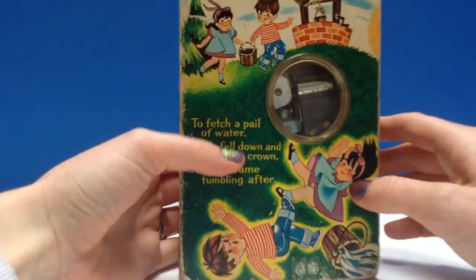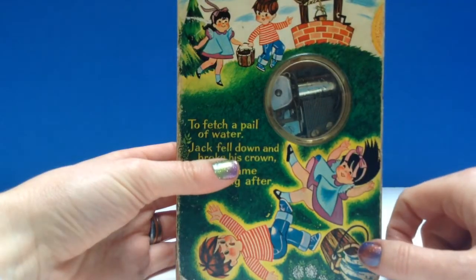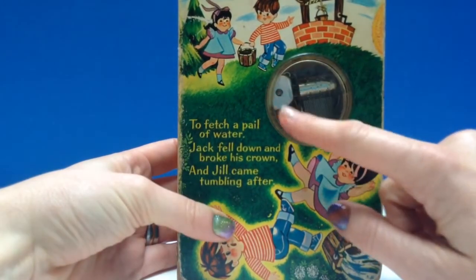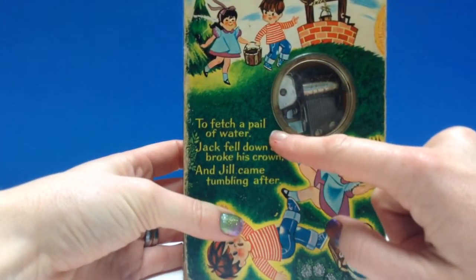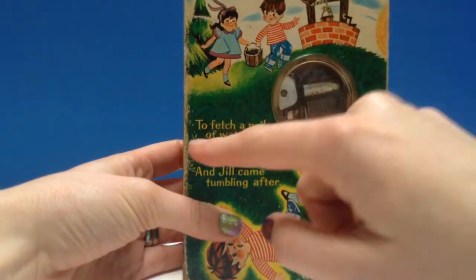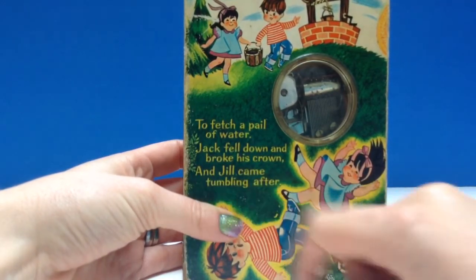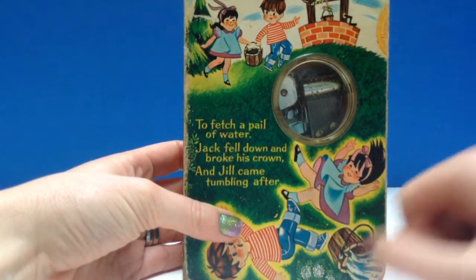At the back you can see the little metal piece that's turning to play the music. There's a little window there, and there's a story: Jack and Jill went up the hill to fetch a pail of water. Jack fell down and broke his crown, and Jill came tumbling after.